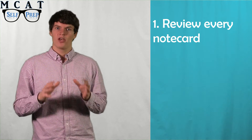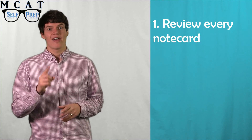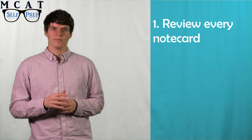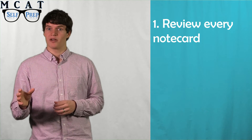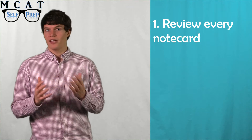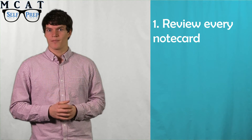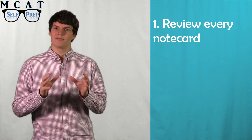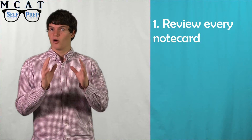First of all, you need to thoroughly review every note card you have made since you started studying. As you review each note card during this period, keep track of every note card you answered incorrectly and or want to review again. Then, during the final week, make time to review these missed or important note cards one last time.